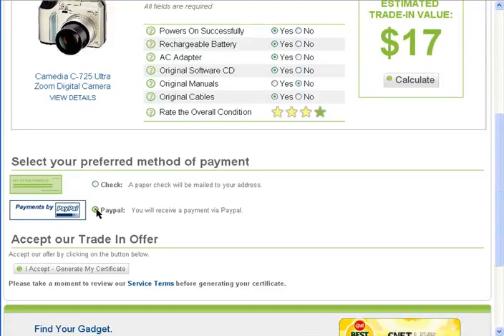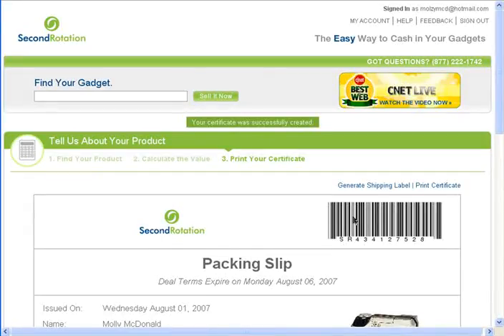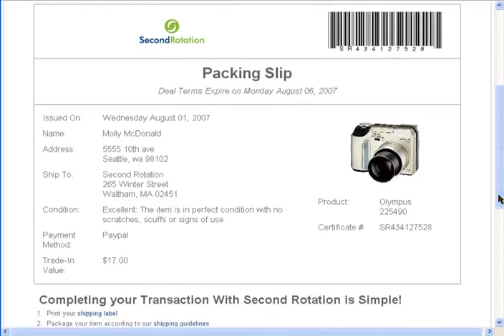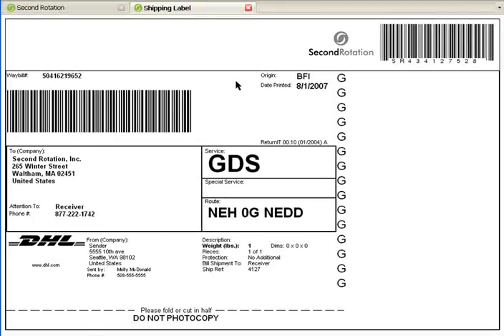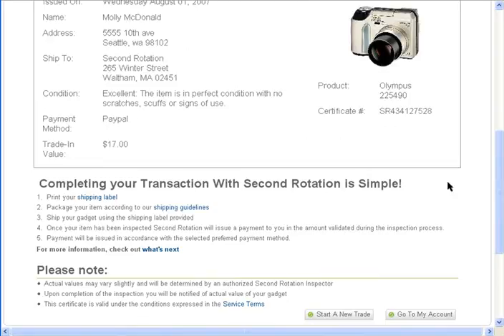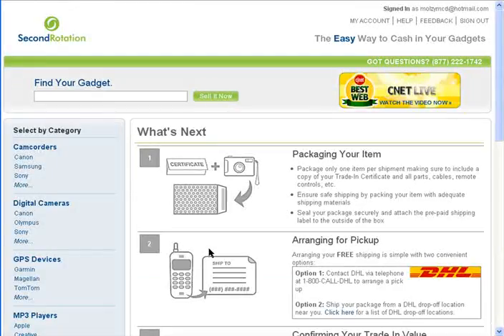Now you need to get your certificate. Second Rotation actually pays the shipping on your items. After you make sure all of the information is correct, print your shipping label, which will look like this, and then contact DHL for pickup.